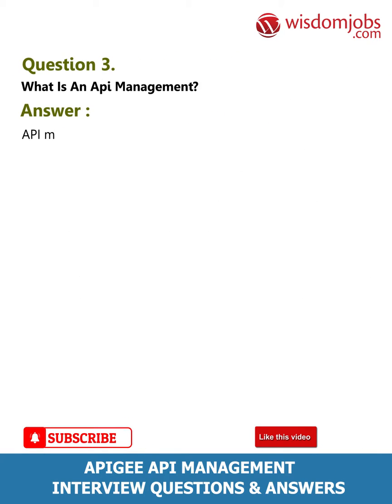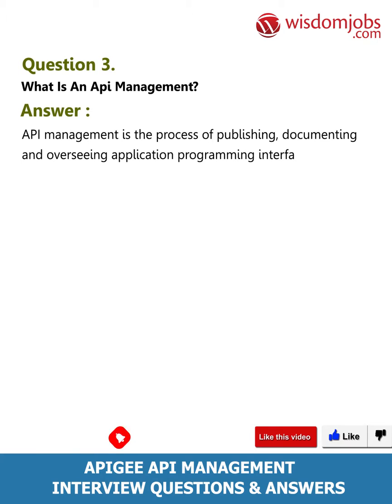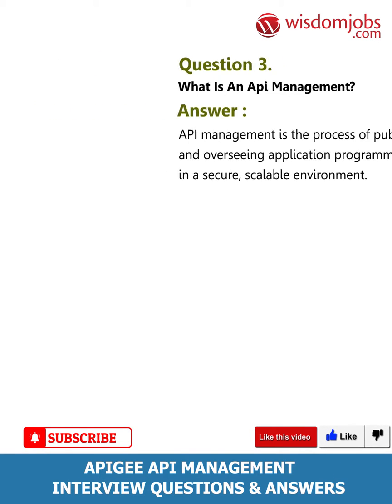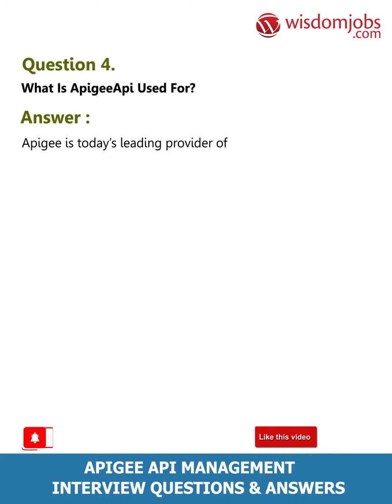Question 3: What is API management? Answer: API management is the process of publishing, documenting, and overseeing application programming interfaces (APIs) in a secure, scalable environment.